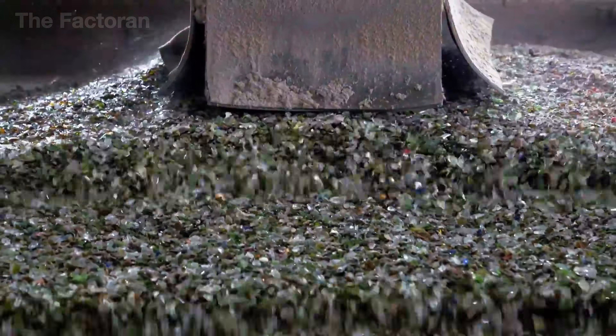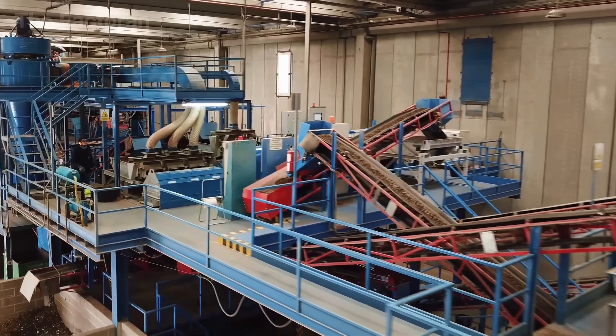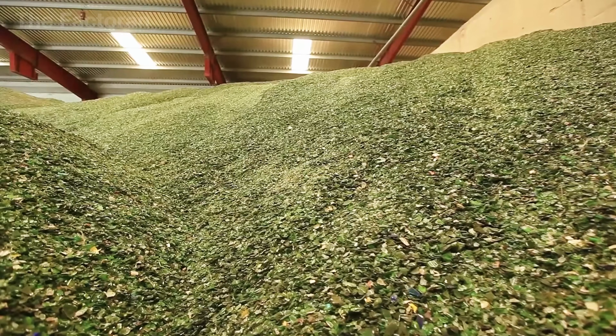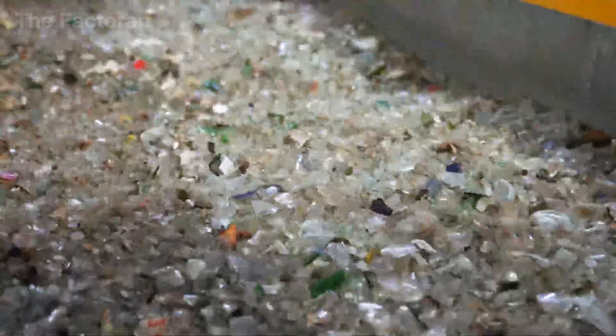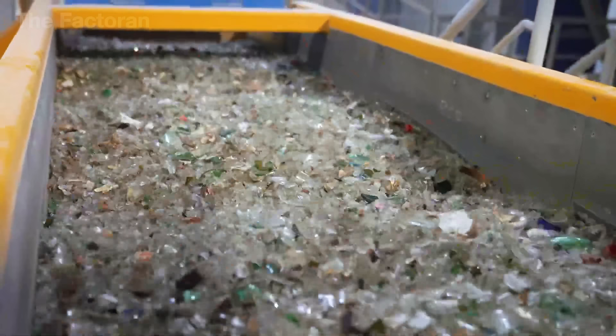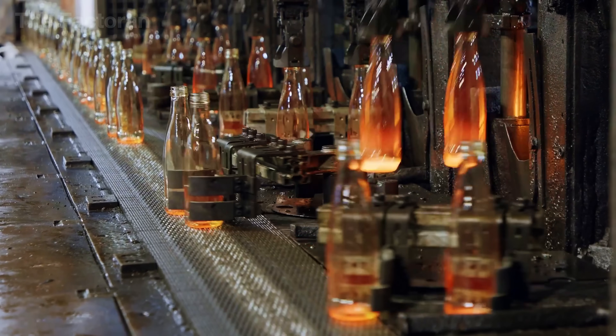How do messy, broken shards get reborn into clean, shiny bottles? Let's step inside one of the world's largest glass recycling factories, where hundreds of tons of glass are brought back to life every single day, and uncover the secrets behind the unbelievable journey of the most sustainable material on Earth. Let's get started.